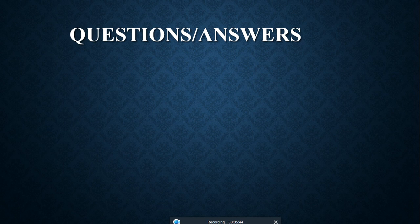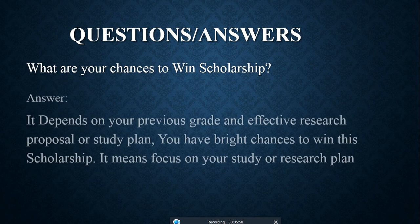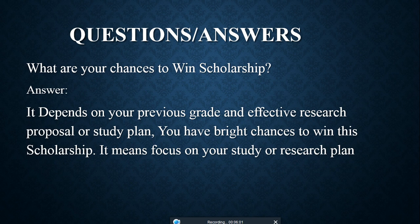Now I'll address some common questions I've noticed in the comment section, personal inbox, and WhatsApp. What are your chances of winning a scholarship? It totally depends on your previous grades and your research proposal or study plan. You have bright chances to win this scholarship if you focus on those documents.